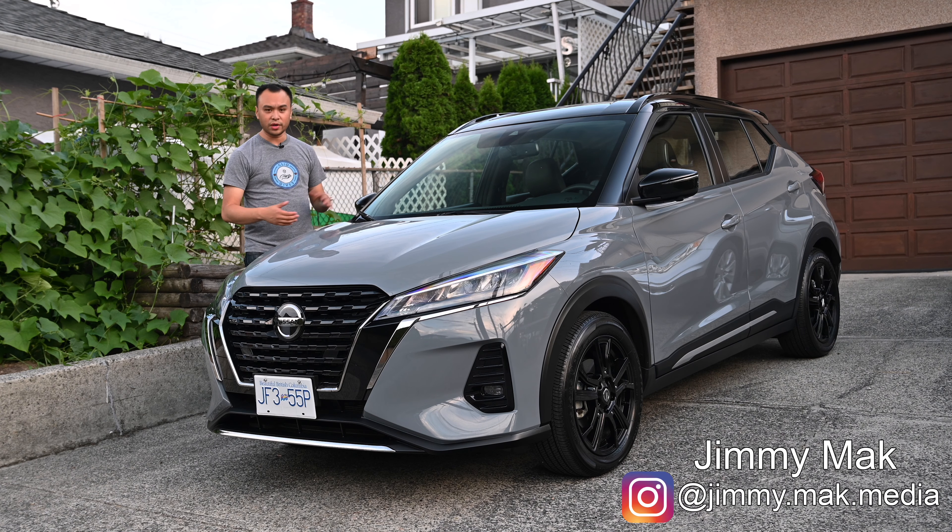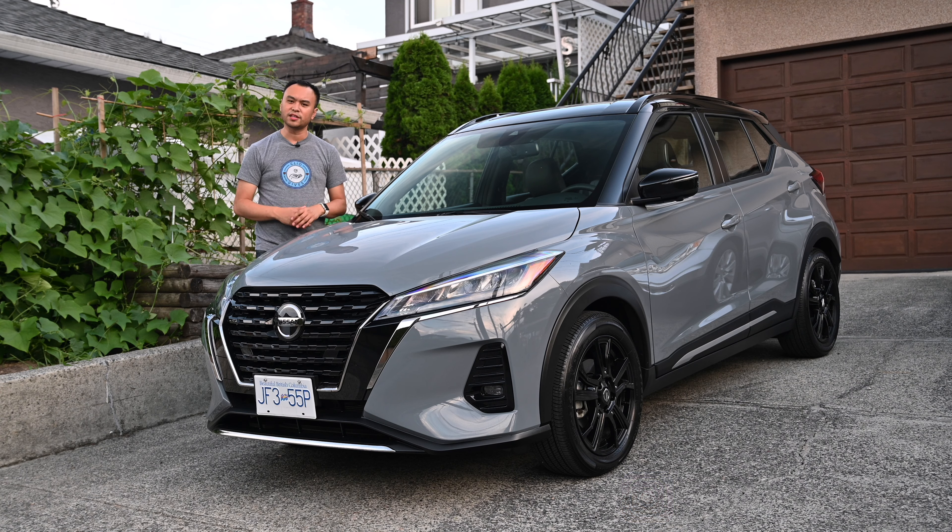Hello, my name is Jimmy, and this is the 2021 Nissan Kicks. It's one of the most affordable vehicles that you can purchase, and it's not too bad.